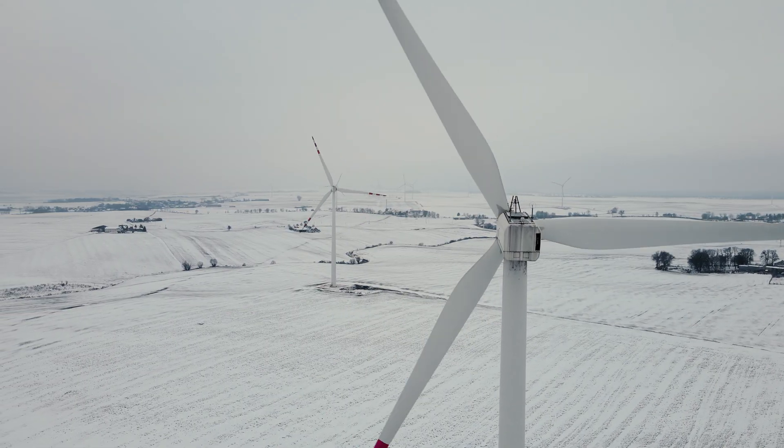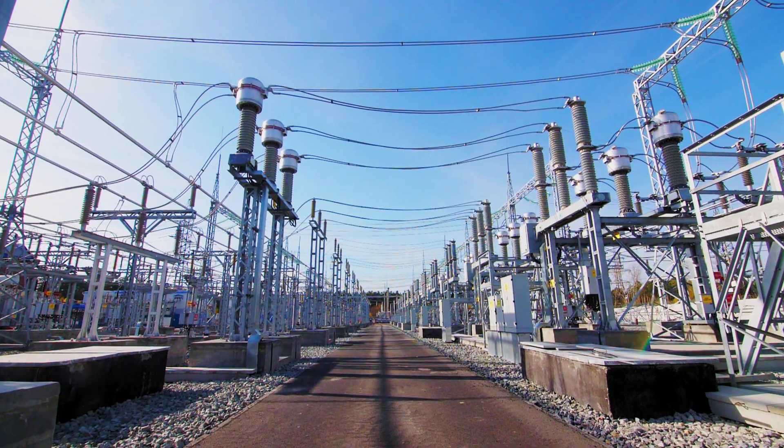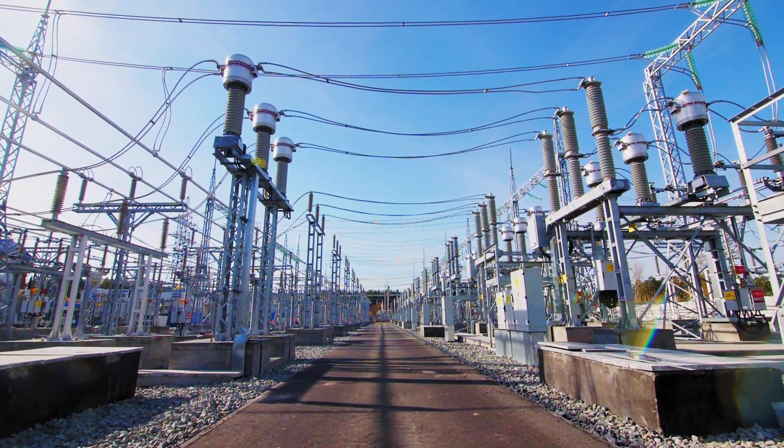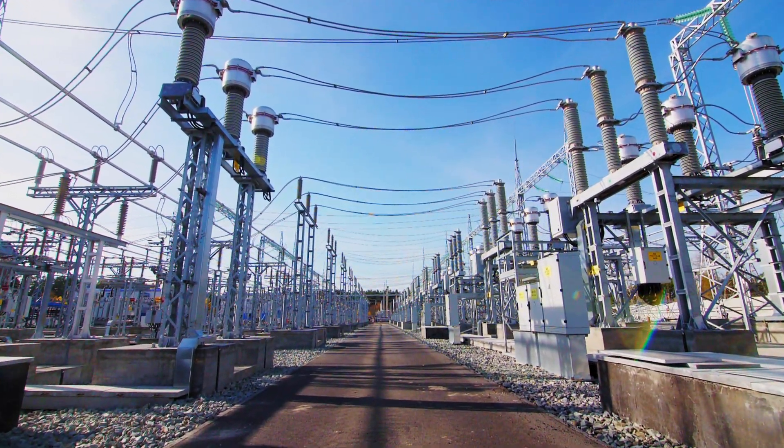They're situated very well as far as having a strong wind resource, but also there's a lot of transmission that runs through that area historically and a lot of investments that have been made in transmission through work that MISO has been doing.